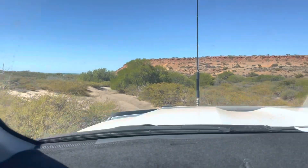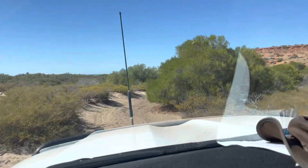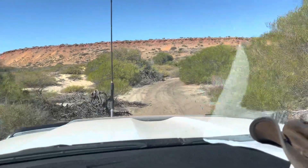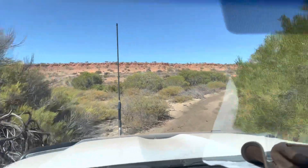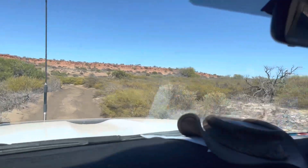Halfway along that ridge, there's our track that we're going to drive up to for a view. So that's where you're going to be in a couple of minutes. I'm just crawling through here at 5–10 km an hour, nice and easy. Living the dream, living the dream.